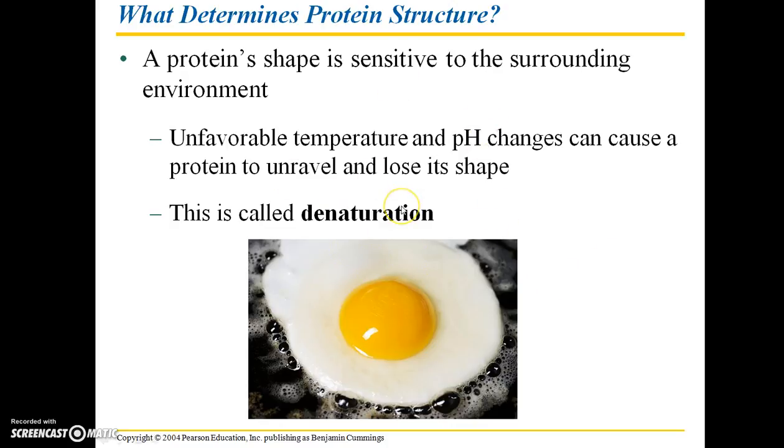When a protein denatures, it loses its shape and thus its function. A great example is when you fry an egg — when that translucent egg white turns opaque white, that is the denaturation of the proteins in the egg white. Denaturation is also ultimately responsible for heat stroke: if a person or animal suffers from severe heat stroke, actual damage including fatality can occur because the proteins in our bodies literally lose their shape and function.